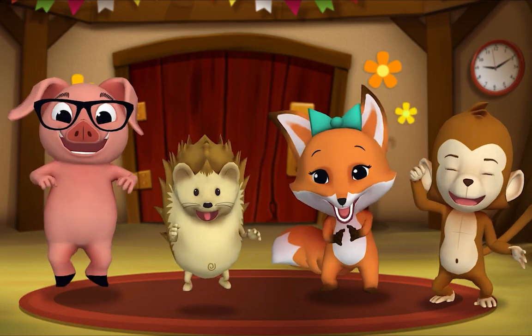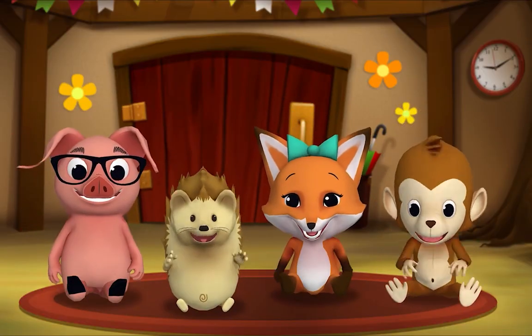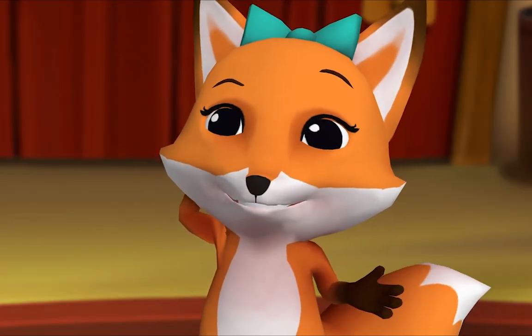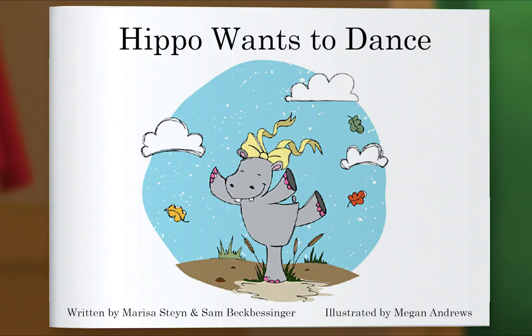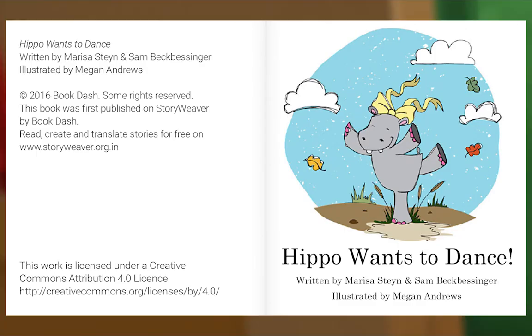It's story time! Yay! Gather round, everyone! What book are we reading? We're reading this one. It's called Hippo Wants to Dance. In this story, Hippo Wants to Dance. Will any of the other animals dance with her? Let's find out. Let's begin. Hippo Wants to Dance, written by Marisa Stein and Sam Beck-Bessinger, illustrated by Megan Andrews.